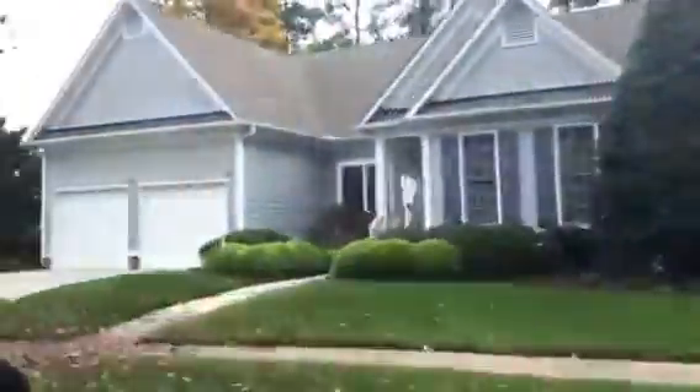People tend to interact a lot with their neighbors — it's very social. They'll be out walking their dogs and visiting with one another. Neighbors tend to look out for one another, which is one thing I really like about the feeling of this neighborhood.